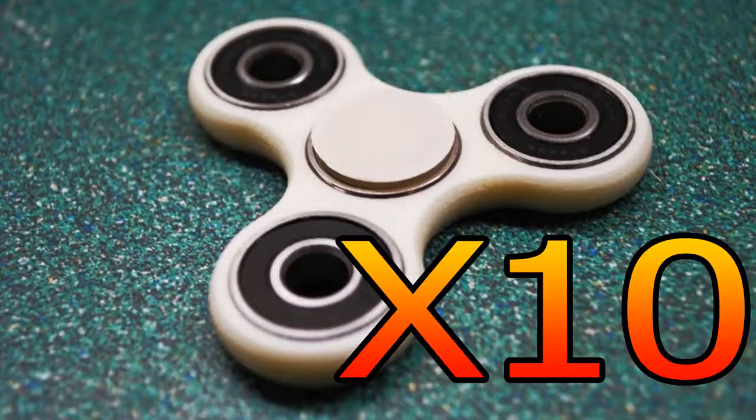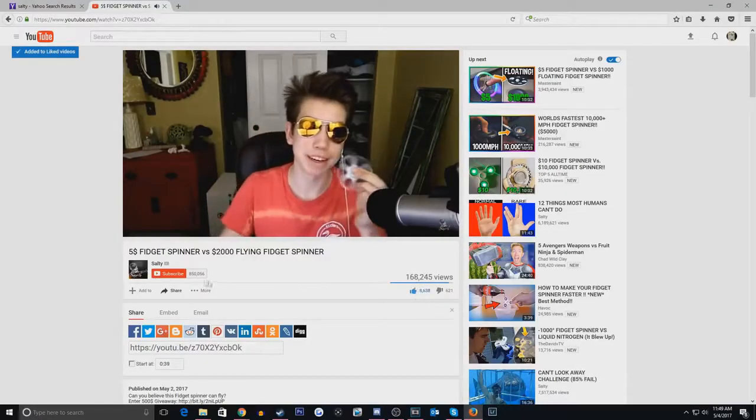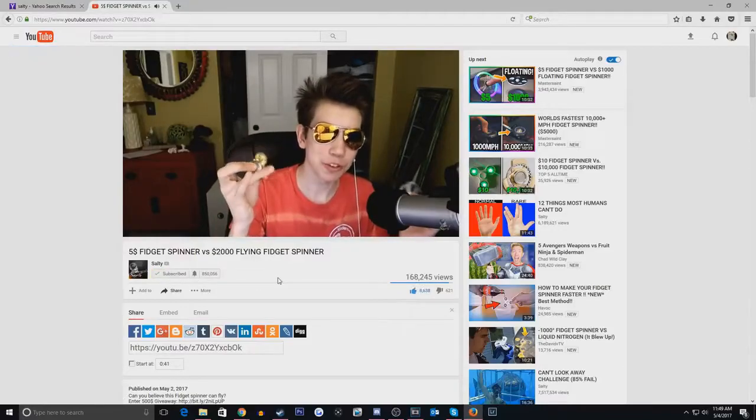I hope you guys enjoy this video. I'm going to be giving away 10 of these fidget spinners. All you have to do is smash a like on this video and subscribe to the channel. If you want a bonus entry, go follow me on Twitter and Instagram and let me know that you did. Drop a like, subscribe, comment down below: 'Fidget spinner.'